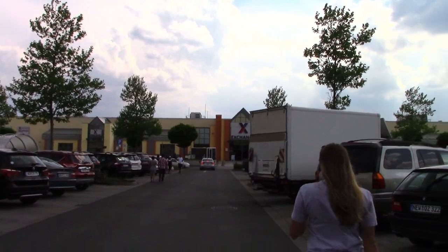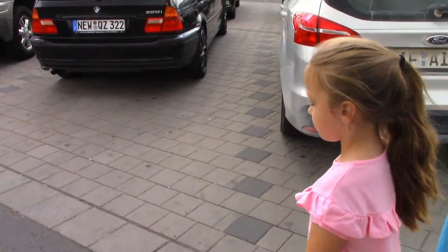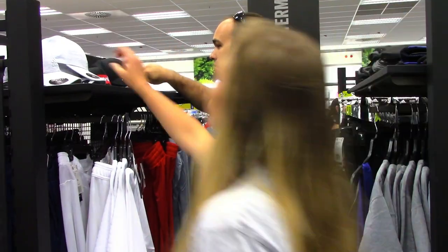So we bought a grill! The girls are smushed in the backseat because we had to fit it in. We had to come pick it up at the warehouse, but we're heading back to the PX now. The kids are being silly.